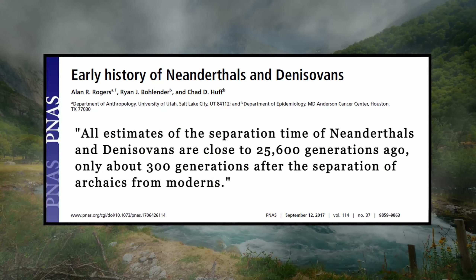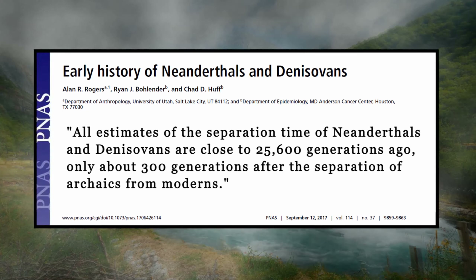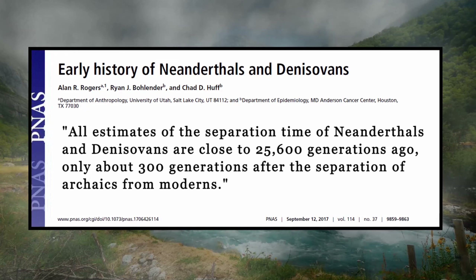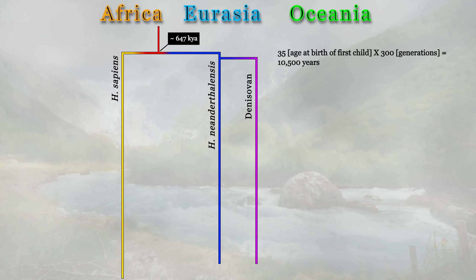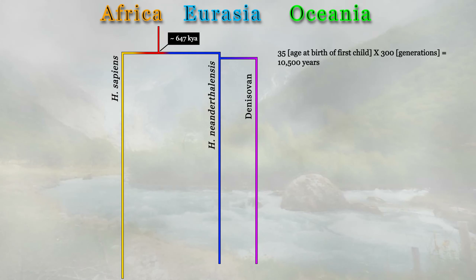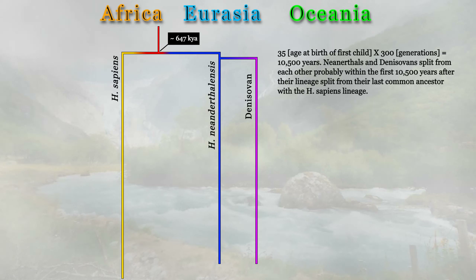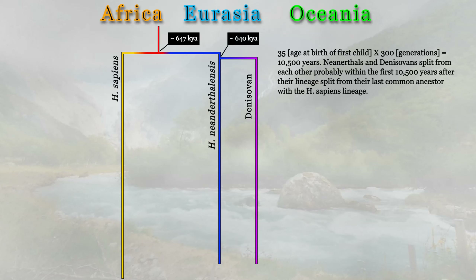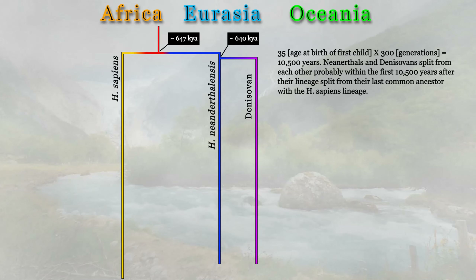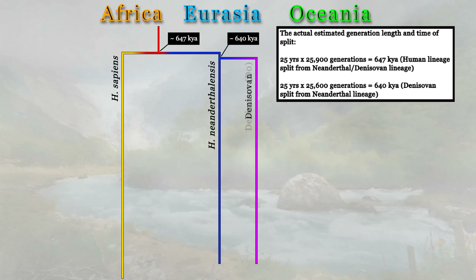A study by geneticists Alan Rogers, Ryan Bolander, and Chad Huff shows that after modern humans and Neanderthals split from their last common ancestor, Denisovans split from Neanderthals almost immediately — about 300 generations later. To put this into perspective, if Neanderthals had their first child at 35 years old, 35 times 300 equals 10,500 years. This means Denisovans split from Neanderthals only about 10,000 years after the Neanderthal-modern human lineage split. In evolutionary terms, that's a blink of an eye. I'll refer to that initial Denisovan split as D0.